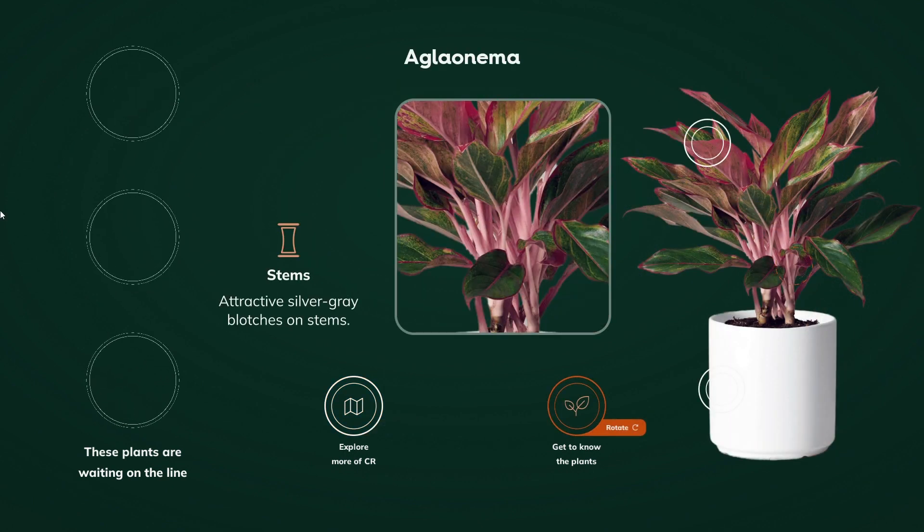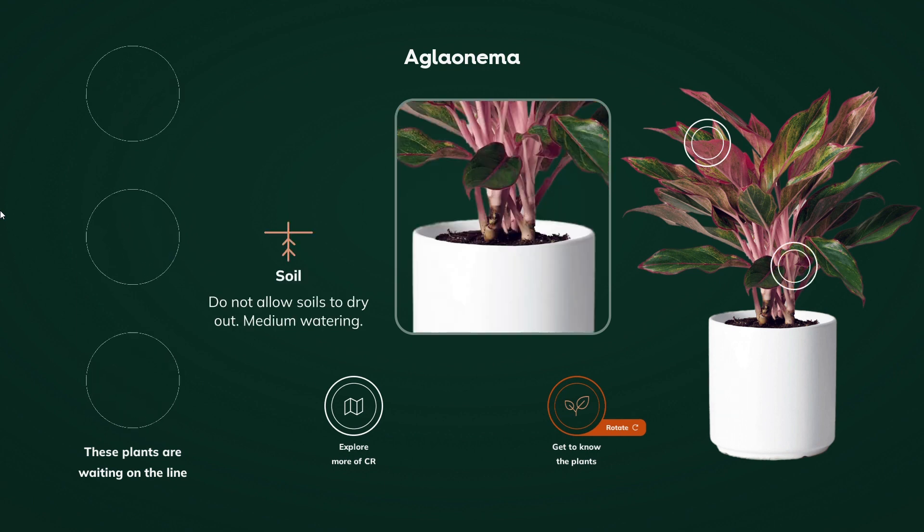The Dracaenas of Costa Rica will captivate you with their elegance and diversity. By rotating the control, the smart table reveals the properties of each section of the plant.